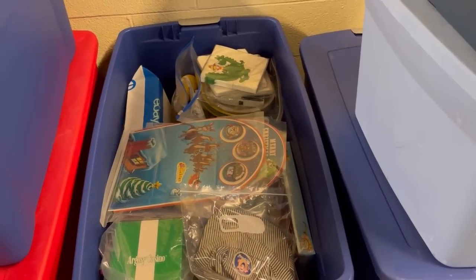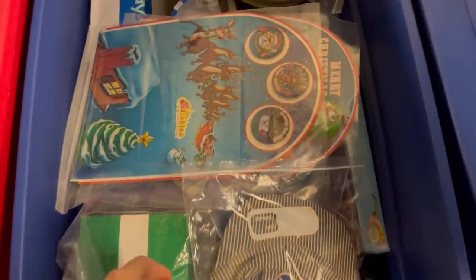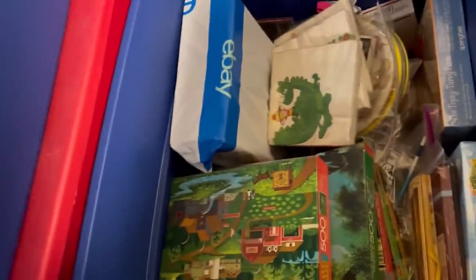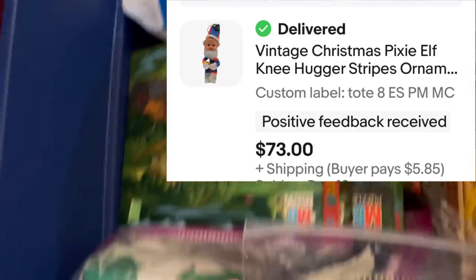I just sold a knee hugger elf — I'm super excited about this one. It came from an estate sale — I believe it was the estate sale buyout I've been working on. I didn't mark what I paid for it so that's what I'm assuming. Guess which tote it's in — this tote again, the one that has all the fragile, amazing, cool stuff in it. I sold it for $73 plus shipping. I hope I have that thing protected!